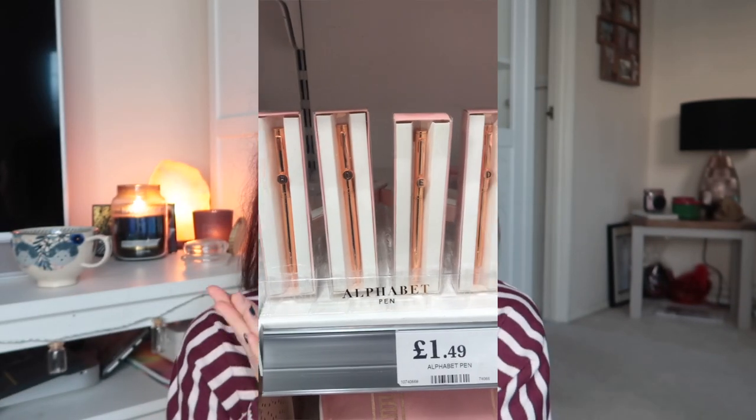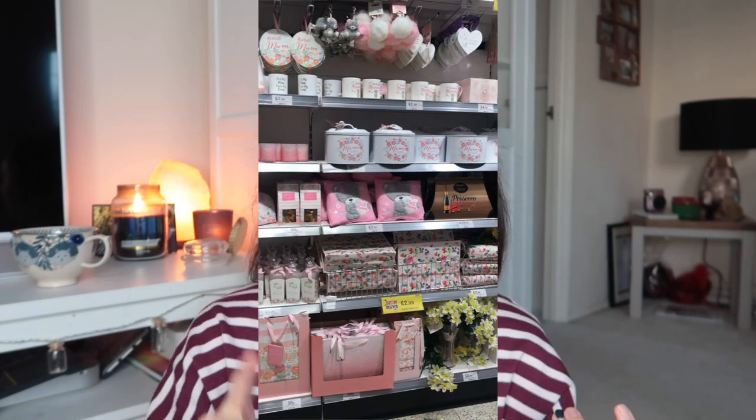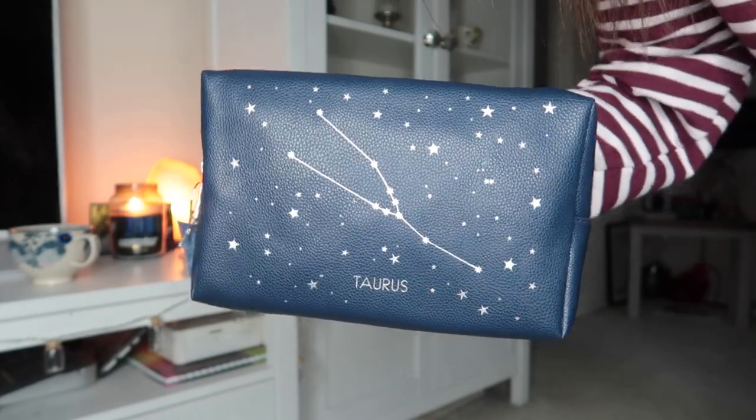While browsing I noticed they had lots of initialled items — diaries, makeup bags, mugs and all sorts with your initial on. I've definitely seen similar things in places like John Lewis. I originally put a makeup bag with an 'S' in my basket, but I put it back when I saw the Taurus star sign makeup bag. I haven't got anything like this — it would be really good for travel or to store my tarot cards in. It's faux leather again and was £3.50. I really like the silver effect.